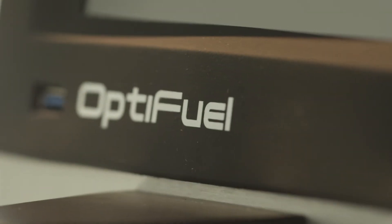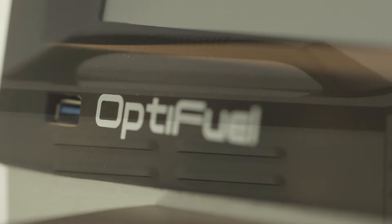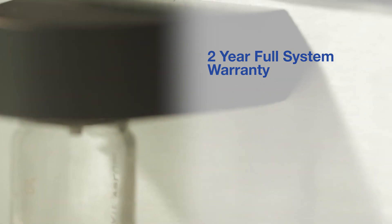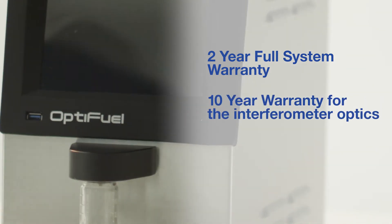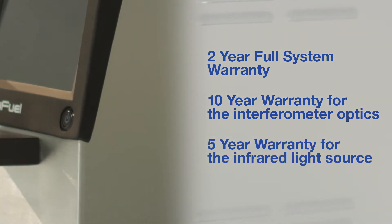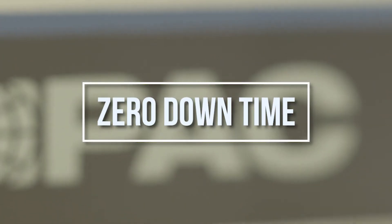OptiFuel is not only designed for performance, but to last for a very long time. We are so confident about the design quality, we are providing an industry-leading 2-year full system warranty. But we didn't stop there — OptiFuel also comes with a 10-year warranty for the interferometer optics, and a 5-year warranty for the infrared light source. We wanted to do everything possible to make sure you have zero downtime.